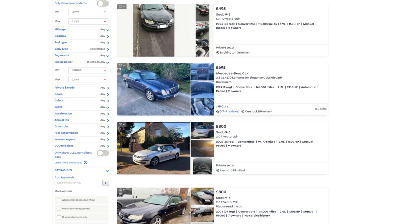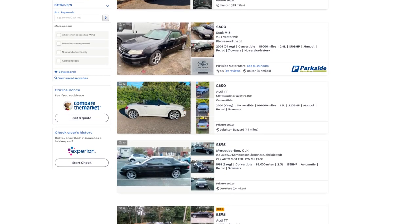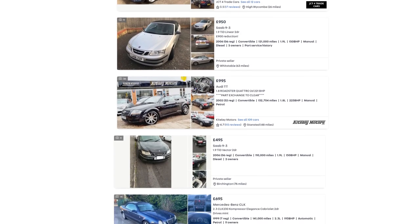I went on to Autotrader and put in a search for convertibles with at least 150 horsepower. That seemed like a good starting point. It ticks two of my boxes that I can easily explain to a computer, since Autotrader doesn't have a 'no French cars' option. Then I sorted it by price and started to scroll until I found something I didn't hate.